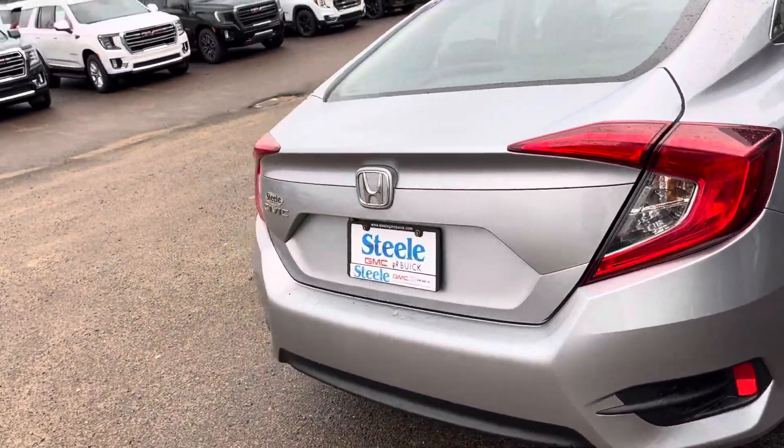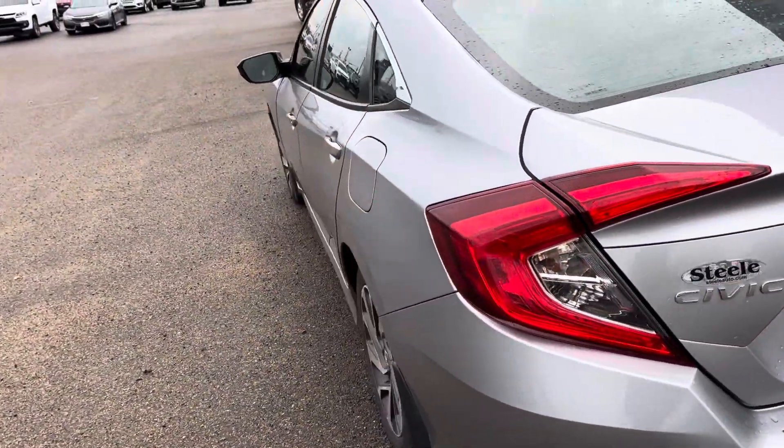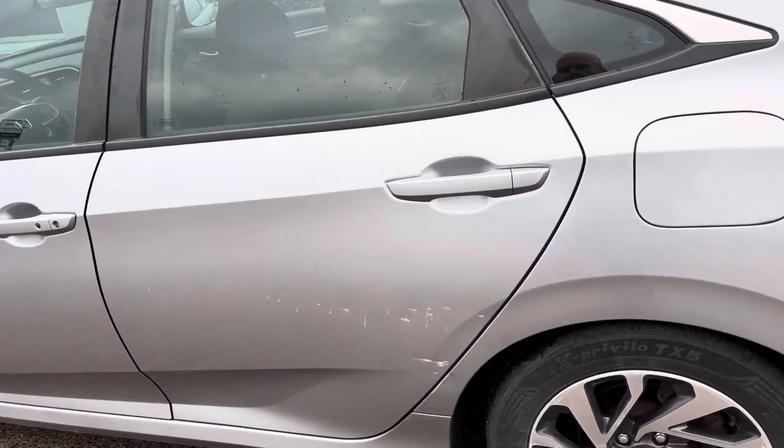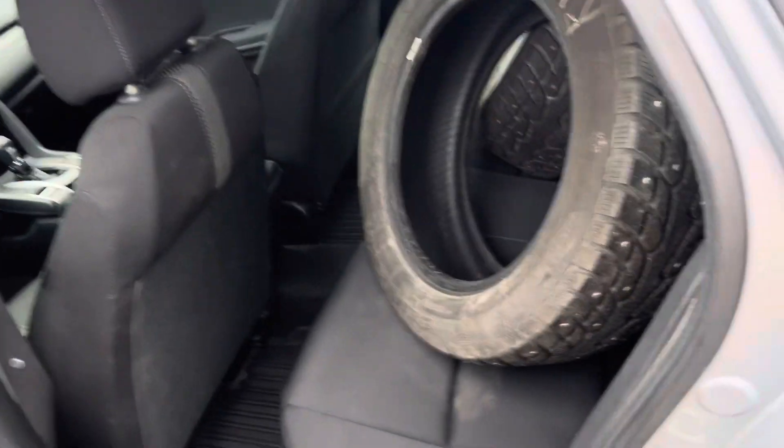It's got a backup camera. We've got aluminum wheels. This vehicle also comes with a set of winter tires that are really good. I'll go ahead and take a look in the back and show you the winter tires as well.